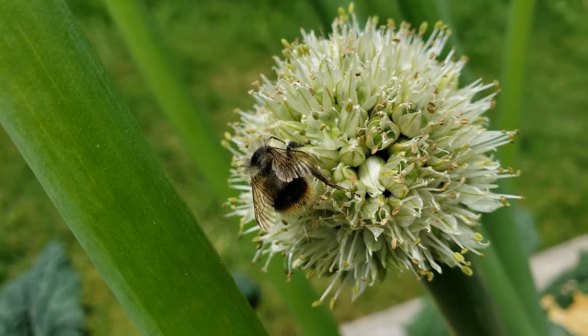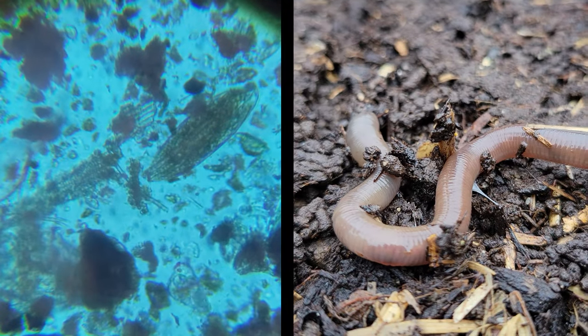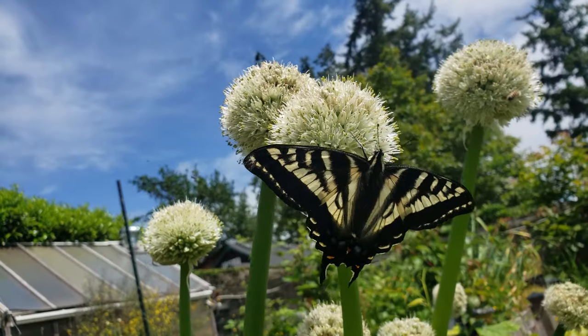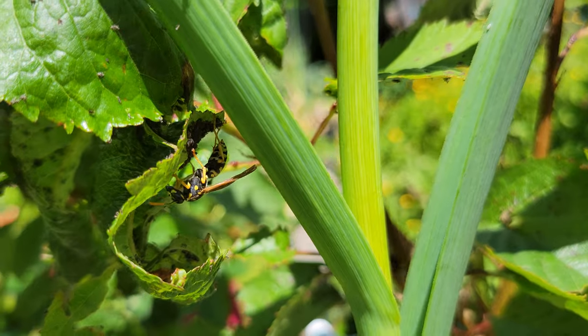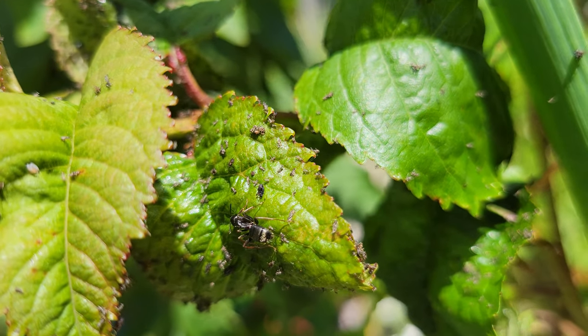A healthy garden is teeming with life. Infinite micro and macro organisms all playing a part in the grand scheme — beautiful and sometimes stunning, each one more amazing than the previous. However, the real trick comes in trying to figure out which of these enigmatic creatures is good and which is not.